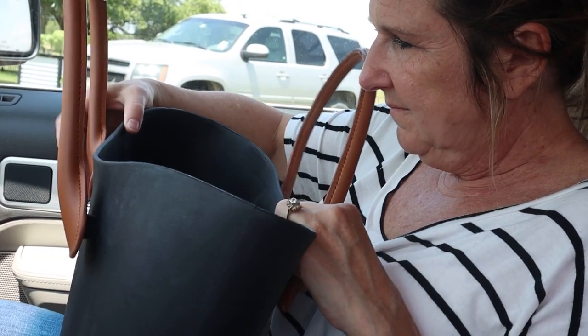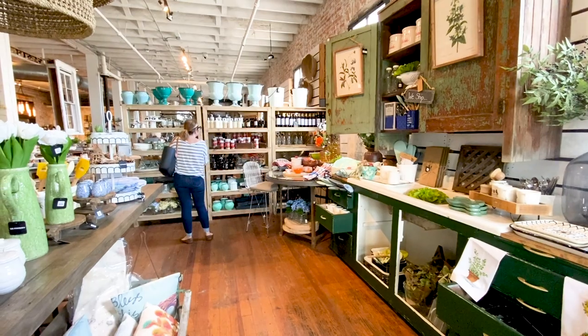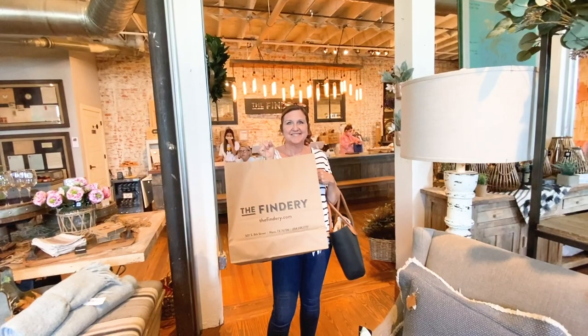Arty's a really cute name! The bunny was very sweet — worth the drive, definitely. But if you're going to Waco to buy a bunny, I do suggest you bring a carrier, because I had to take everything out of my purse and put the bunny in my purse with straw in the bottom. We also did a little shopping — went to the Findery and had a nice lunch. Waco's fun!